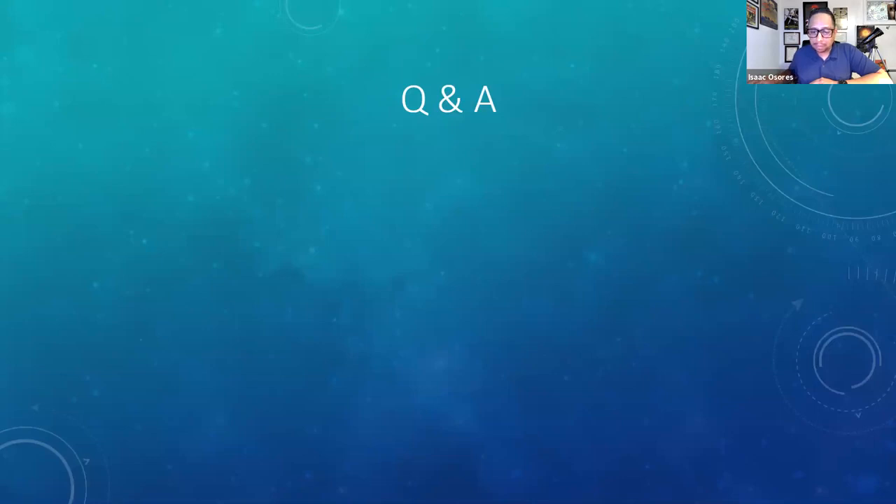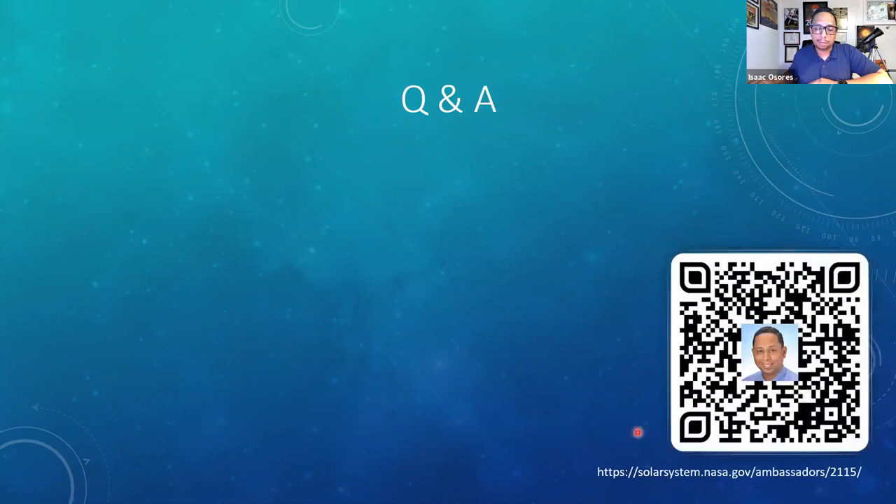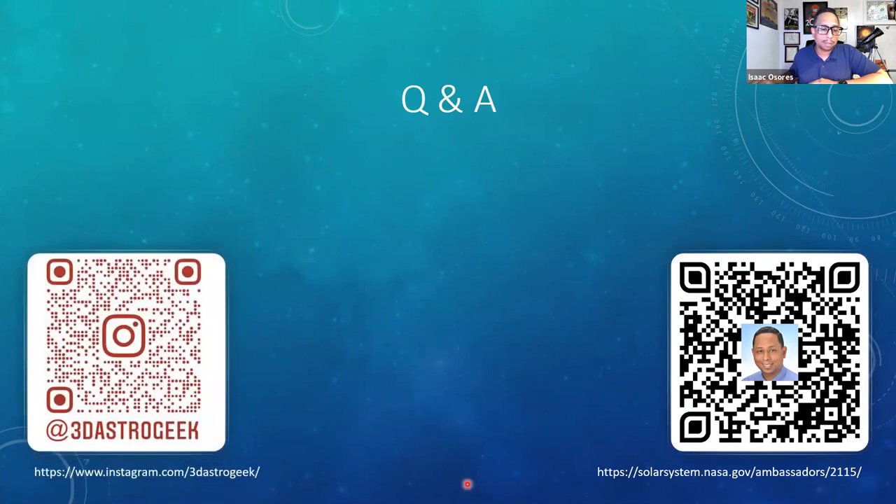We've made it to the question and answers section. I wanted to put up a QR code with my profile page on the NASA website, where there is a contact me button — feel free to submit any questions or comments there. I also wanted to provide a QR code for my Instagram, where I post pictures of projects I'm working on, whether 3D printing, astronomy, Raspberry Pi, or Arduino related. So with that, we'll open it up to questions.